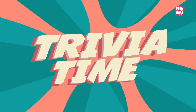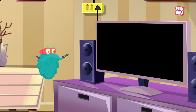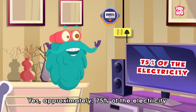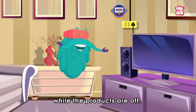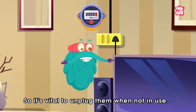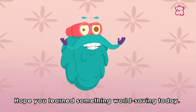Trivia time! Did you know home electronics consume energy even when switched off? Yes, approximately 75% of the electricity used to power home electronics is consumed while the products are off. So it's vital to unplug them when not in use. Hope you learned something world-saving today.